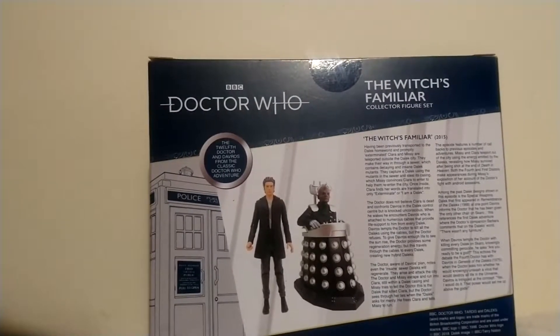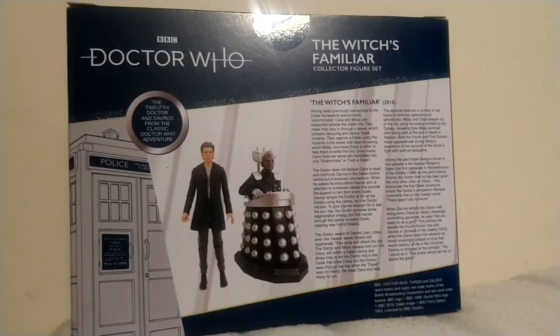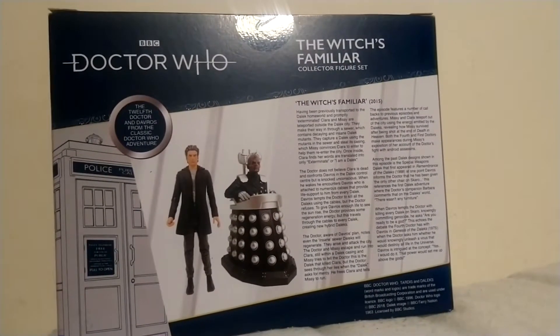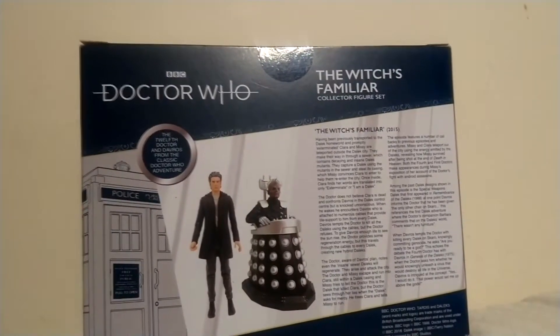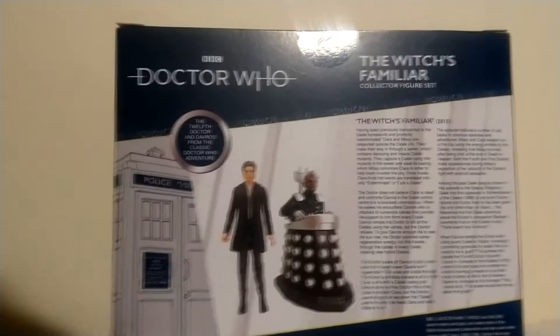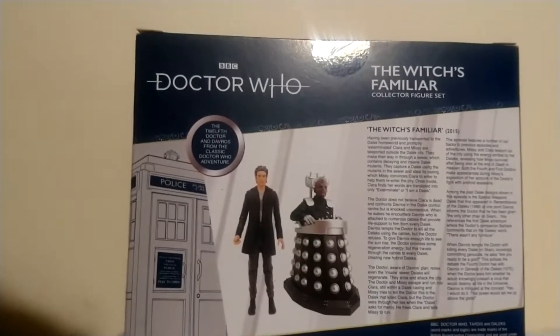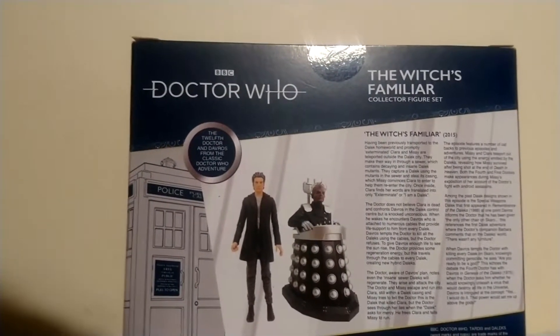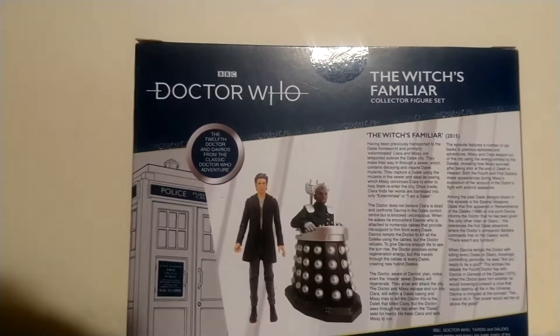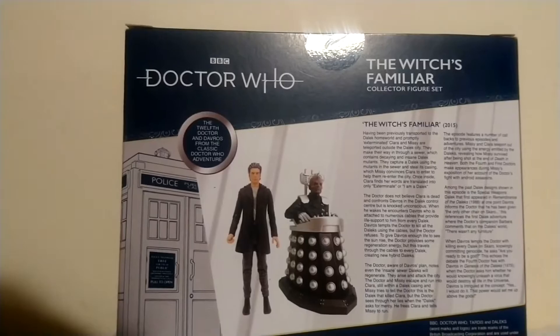It was an episode of one of Peter Capaldi's series. They also had Missy in it - Missy, Davros, Daleks, and all sorts. The packaging says Davros first appeared in Remembrance of the Daleks in 1988, but I don't think that's right - it mentions something about the Special Weapon Dalek.